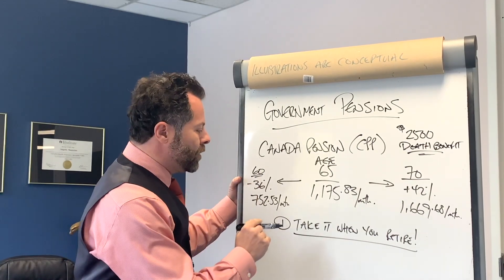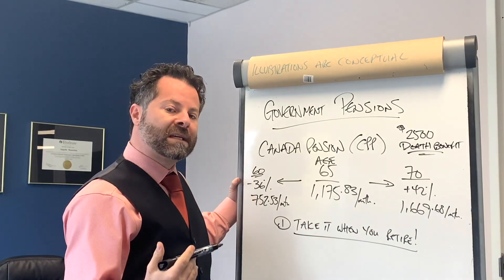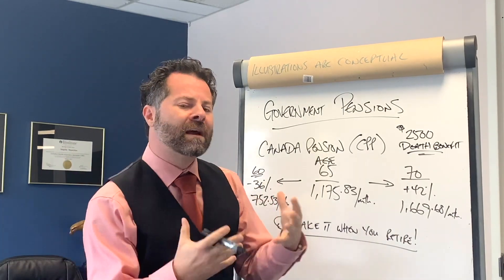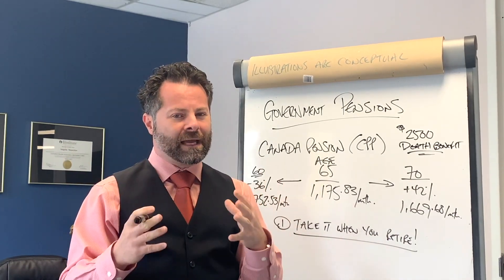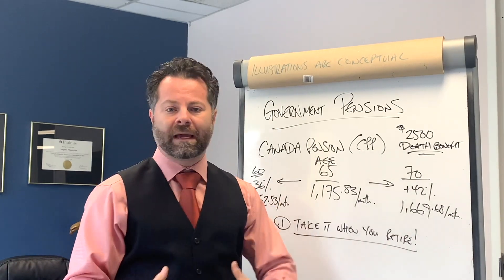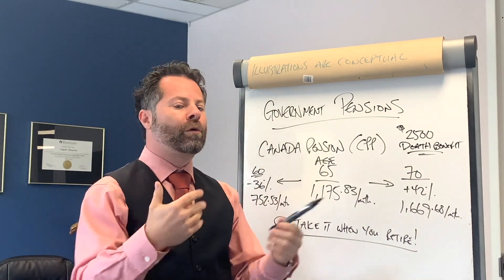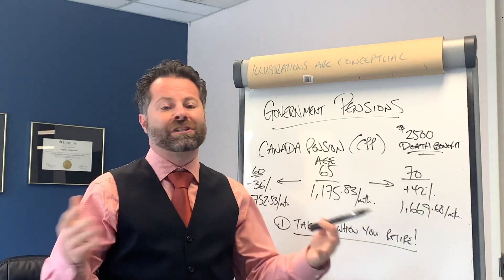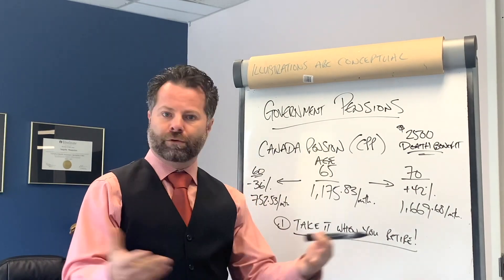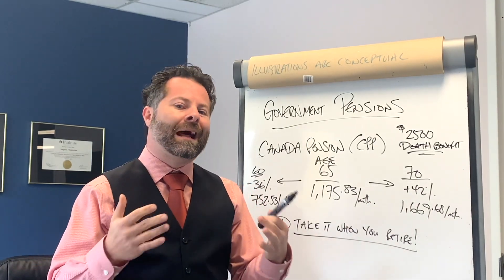There is a survivor portion to CPP as well. If you take it early, you're not dipping into your own savings — I'd rather spend the government's money before my own. When it comes to Canada Pension, you can't pass it down to your kids, a charity, or any organization. It dies with you. Your own personal savings, through a will or beneficiary, can be passed on to whoever you want.